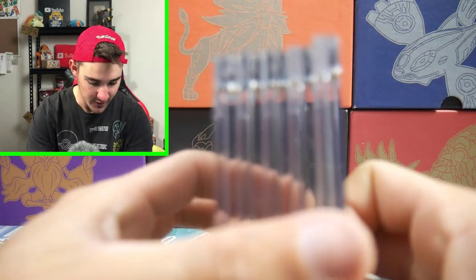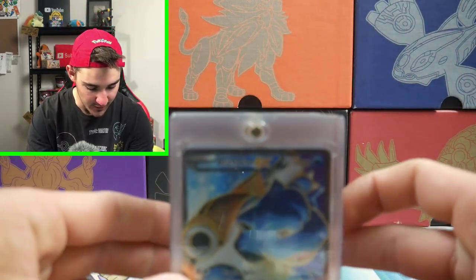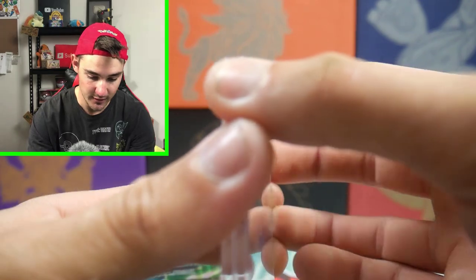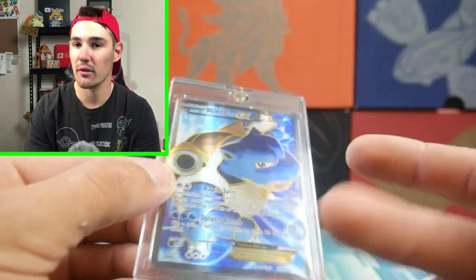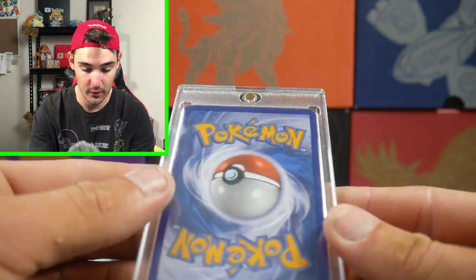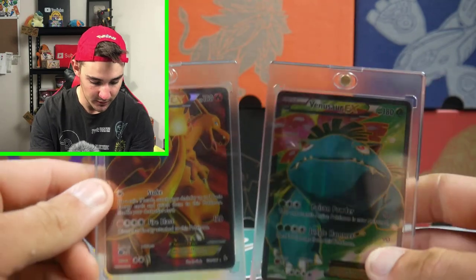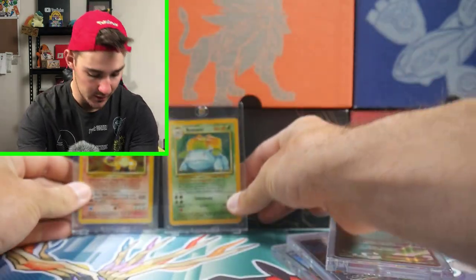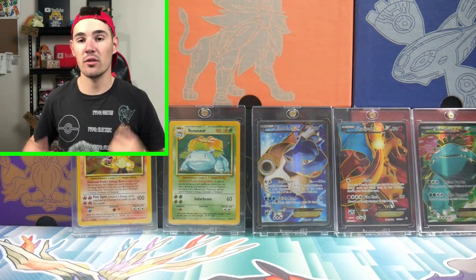The first thing I want to showcase is these cases. I've never had a case like this and I thought I'd get a couple, see how they go, and I really, really like them. It's just a plastic thing and it's magnetic so it holds together. This one was given to me by a subscriber, so thank you very much — you know who you are — from one of the fan mail episodes. I just got five of them to see how we go. And I got that Blastoise one — I don't have a Blastoise yet but I thought it'd be a cool addition to the background or behind me where the shelf is.